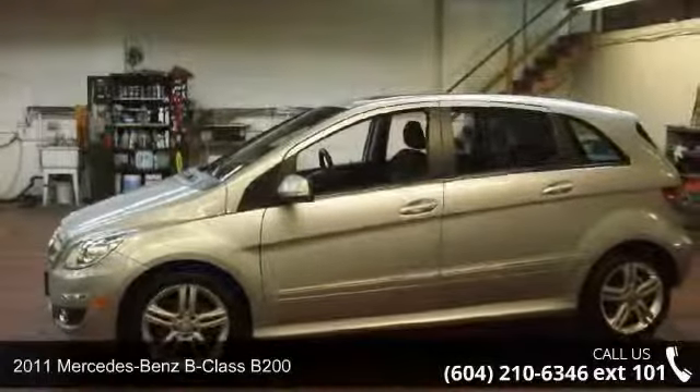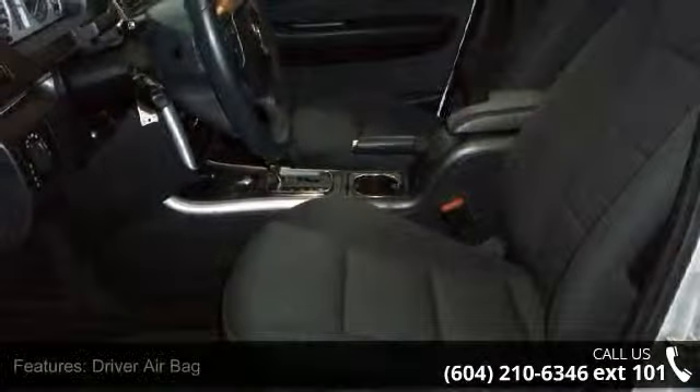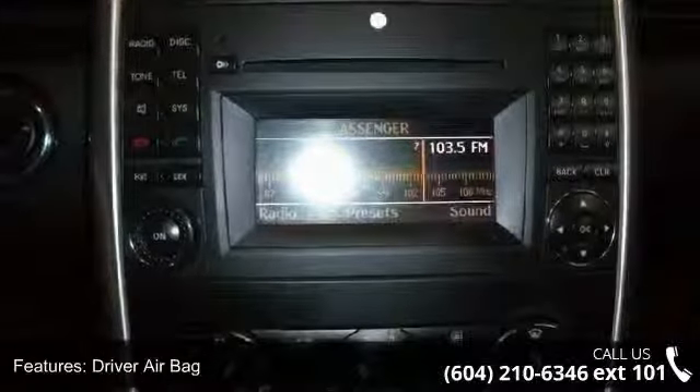Presenting the 2011 Mercedes-Benz B-Class B200. Don't miss this great deal on a luxury vehicle. This vehicle comes with a reliable four-cylinder engine connected to a smooth-shifting automatic transmission.